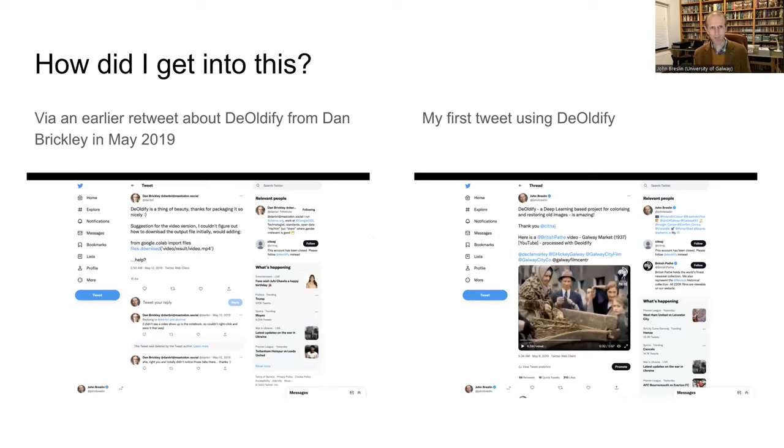My whole interest in colorization started with a tweet from a semantic web researcher I follow on Twitter, a guy called Dan Brickley who works for Google. He shared a tweet about a new system called the Oldify, which takes old photographs and makes them look new. The first thing I tried was colorizing a video — an old British Pathé video of Galway — and I just thought the results were amazing. After that I tried a couple more photographs around Galway and County Clare, shared them on social media, and there was great reaction to seeing these pictures in color for the first time.